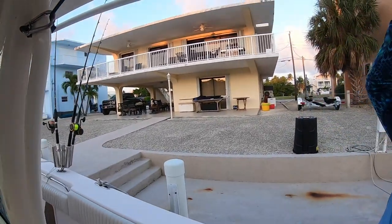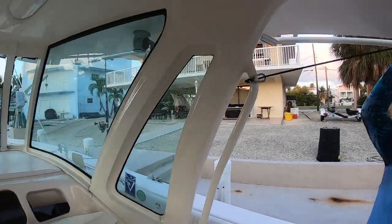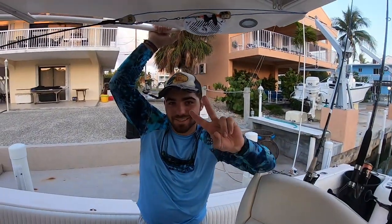Alright guys, we're getting ready to head out. We got Brandon here who drove down from Miami this morning at 3 a.m. We're just waiting on my little brother over there — he's putting his shoes on — and my parents are on the boat. We're about to head out soon. Let's go.